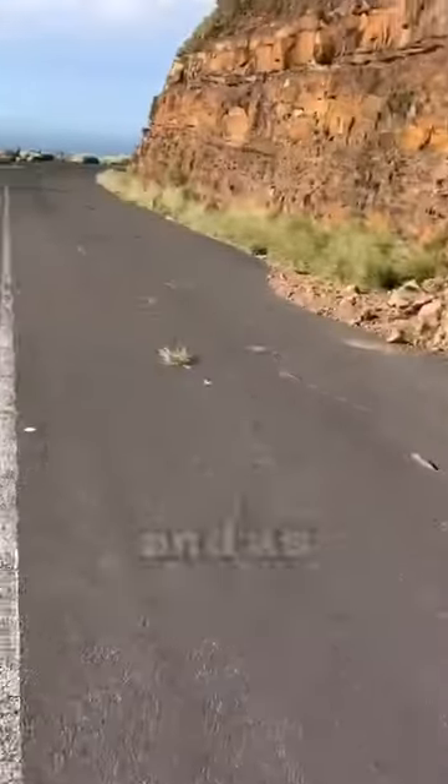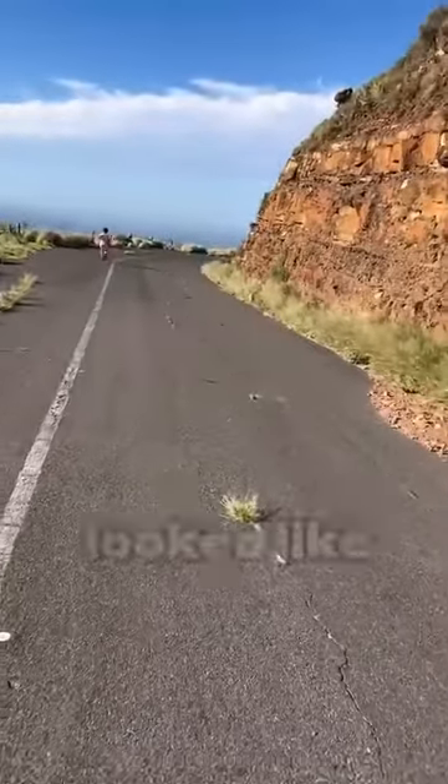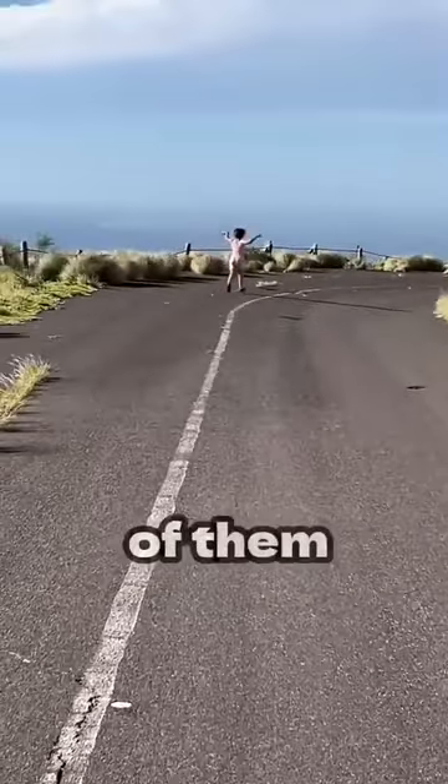This girl was enjoying nature on the mountain, and as she was walking, something that looked like a mouse passed her so fast, and there were many of them together.